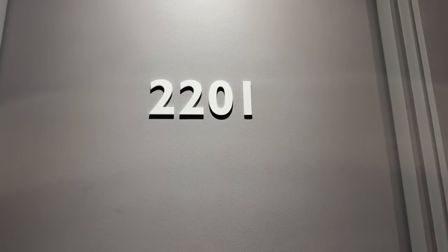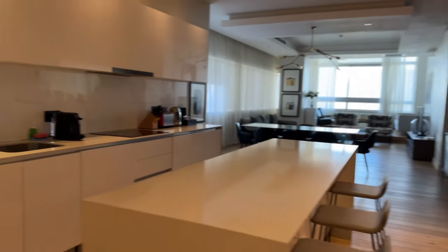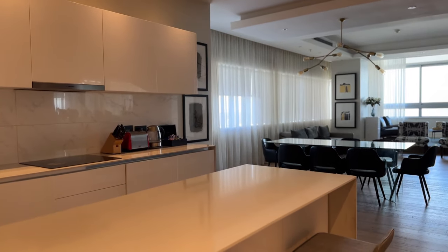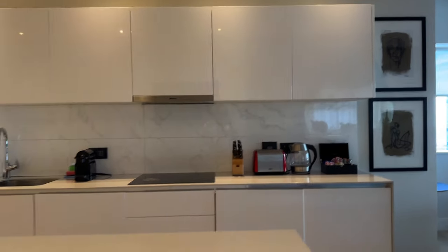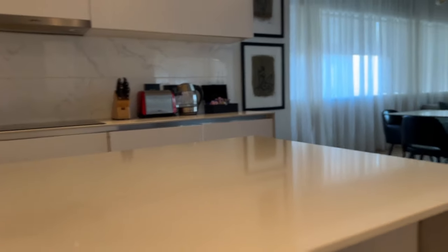Welcome to my crib! So this is the kitchen — very big, very spacious. I really like the countertop guys, like this island countertop situation. I quite like that.